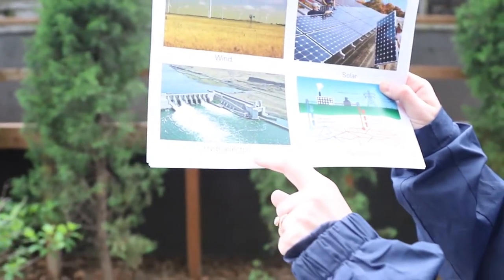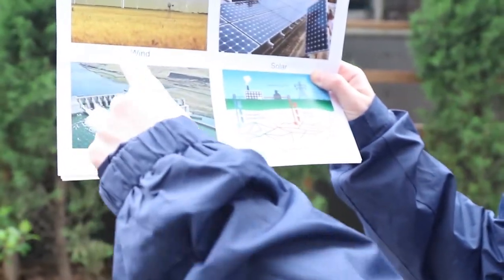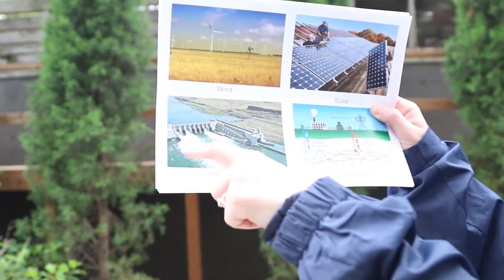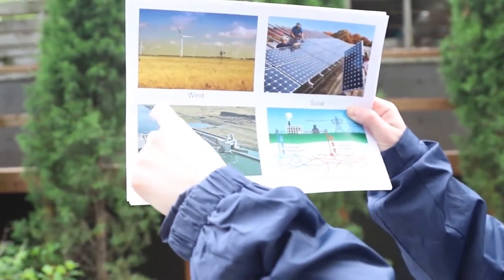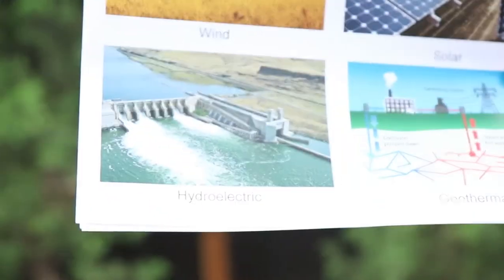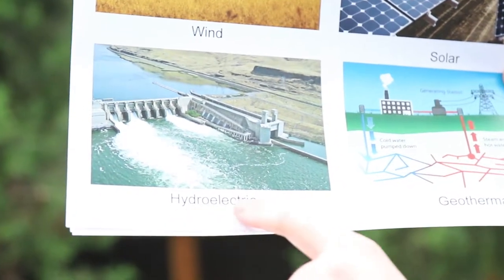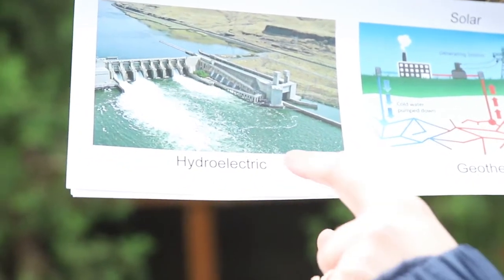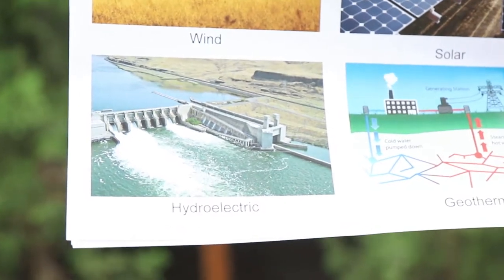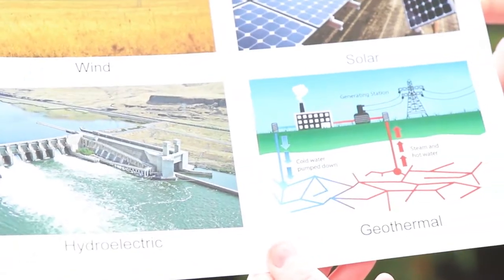The third example of a renewable energy source is hydroelectric — hydro just refers to water, so this is getting power from fast-moving water. Here you can see an example where humans have built a dam, and that dam collects the fast-moving water in a river and converts it into electricity that humans can use. Hydroelectric is the fancy word for getting electricity from water. It is renewable because we can constantly use it, won't run out of water, and it's from a natural source.